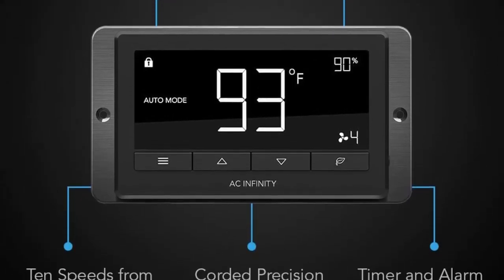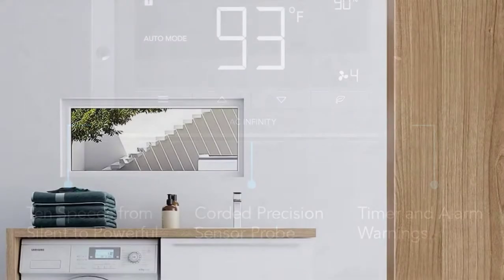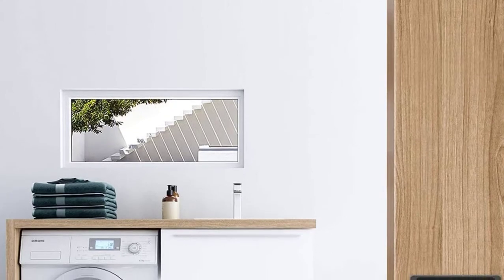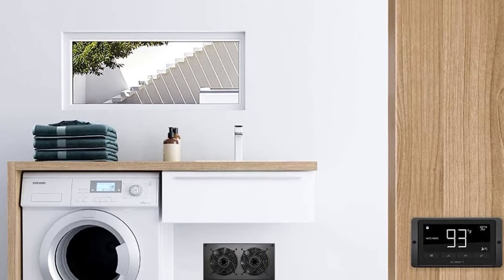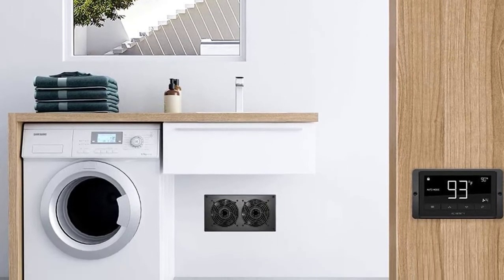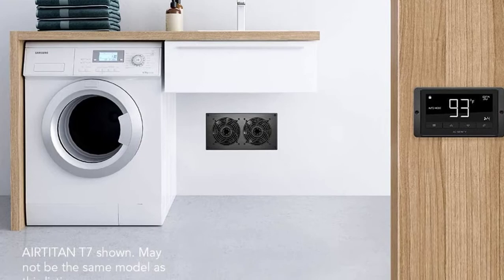Another feature you will appreciate about this fan is that it comes with a programmable controller, meaning you can easily adjust the airflow to respond to temperature and humidity changes. You will also appreciate that the frame features an anodized finish that will stand the test of time.